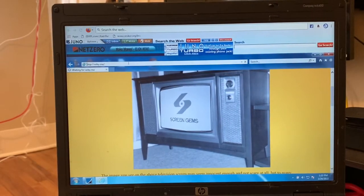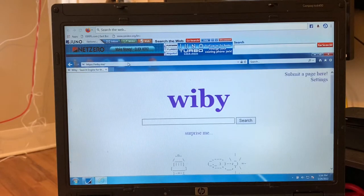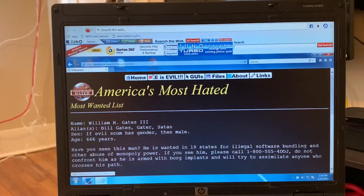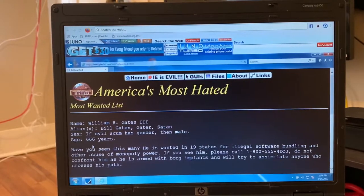Go back to Wibi. That didn't take too long — Surprise Me. Toastytech.com. That came up really fast, probably because it's just text. Well, this is interesting — America's most hated, most wanted list. Name: William H. Gates III, alias Bill Gates. Age: 666 years. 'He is one of the 19 states for illegal software bundling and other abuse of monopoly power. If you see him, please call 1-800-555-4DOJ.' That's funny! And it's still loading up — Bill Wanted. Look at these young pictures of Bill Gates!